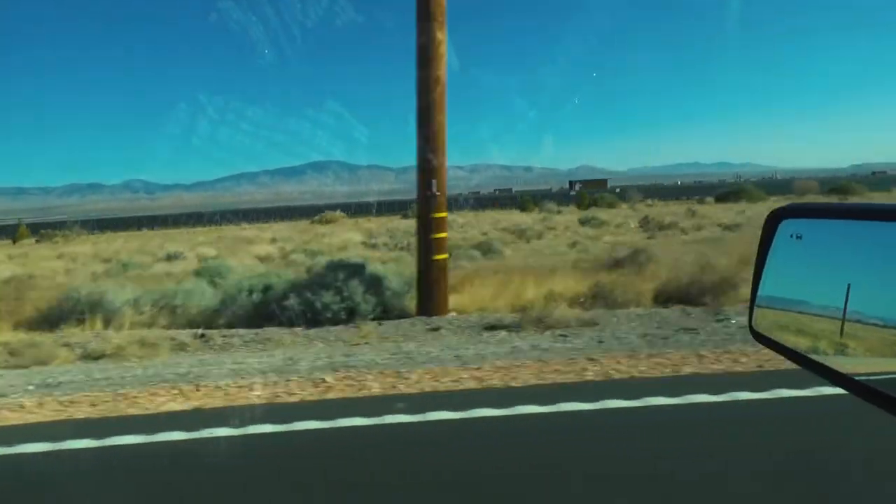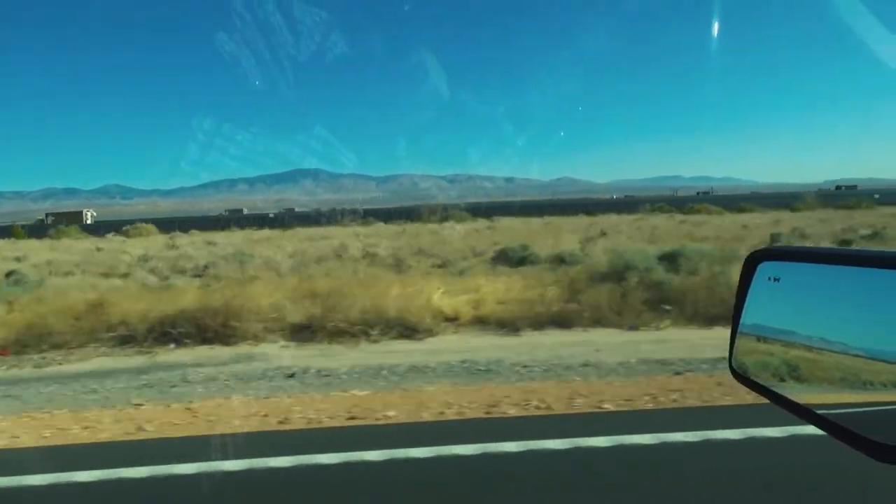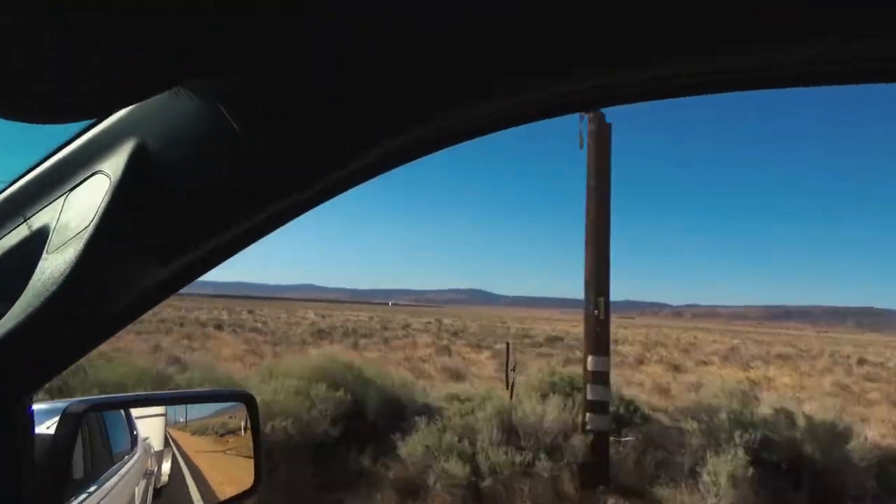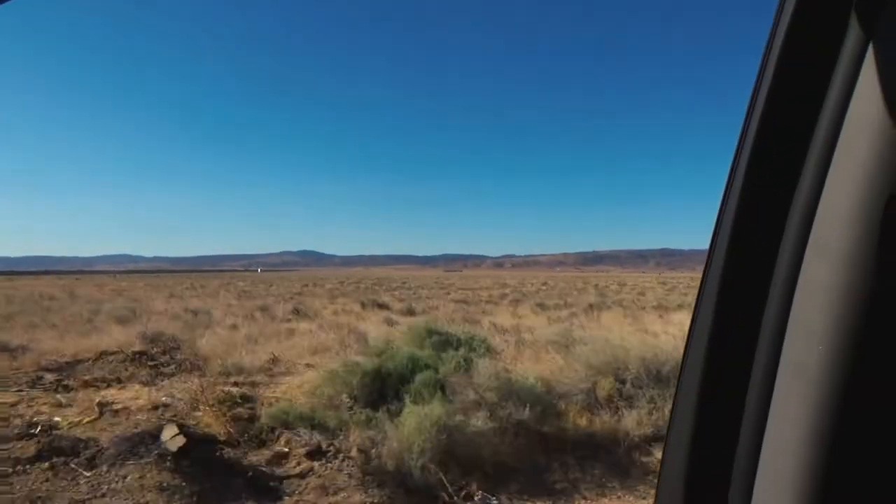I always get nervous at these things. I try and convince myself that it doesn't really matter, but if it doesn't really matter why are you doing it? It does matter. It measures our horsemanship and lets us know what kind of things we have to work on when we get home.